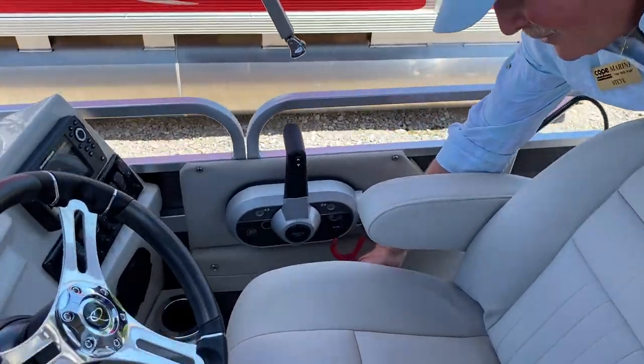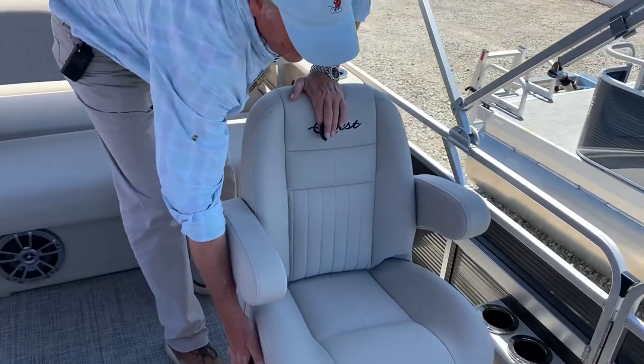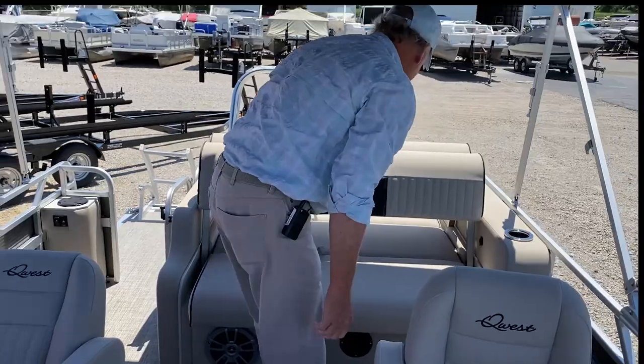Here at the helm, you've got reclining seats opposing to the port, another opposing seat, and right here as well, another charging station.